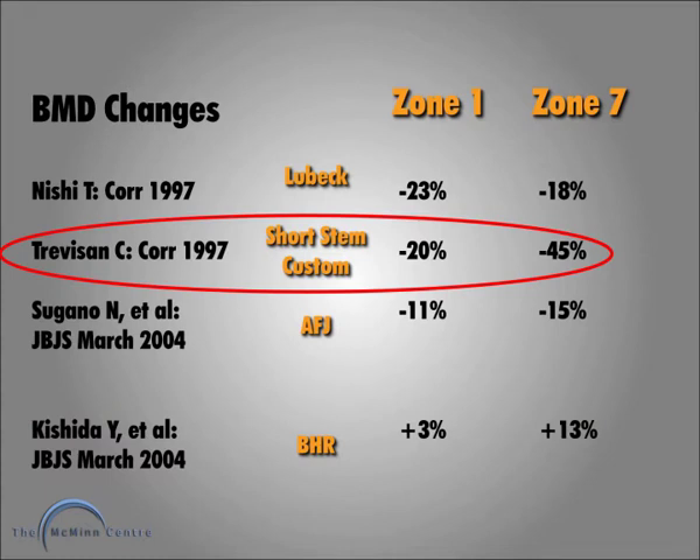The worst stress shielding was from the short stem custom. This is potentially very serious because if a patient with a short stem hip gets profound stress shielding, it only takes one stumble for them to get a periprosthetic fracture, whereas we know this is not the case with traditional length stems.